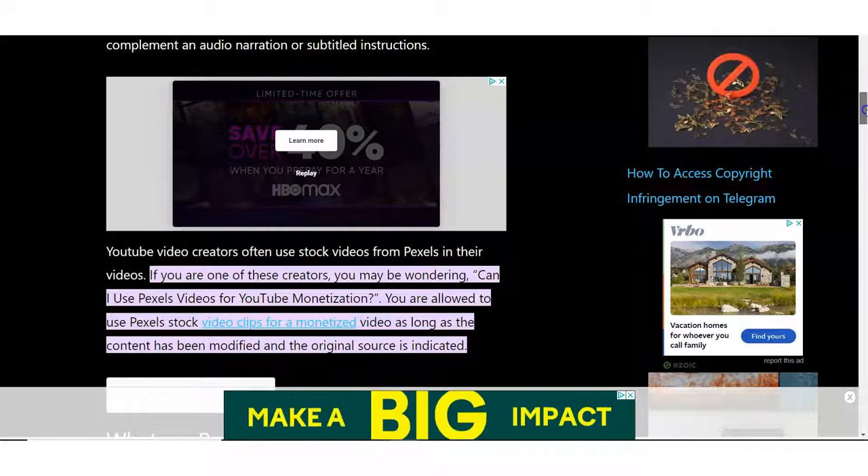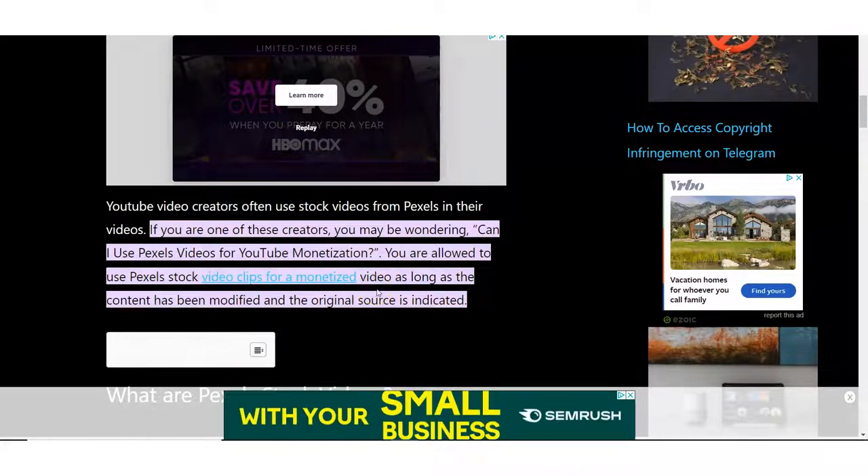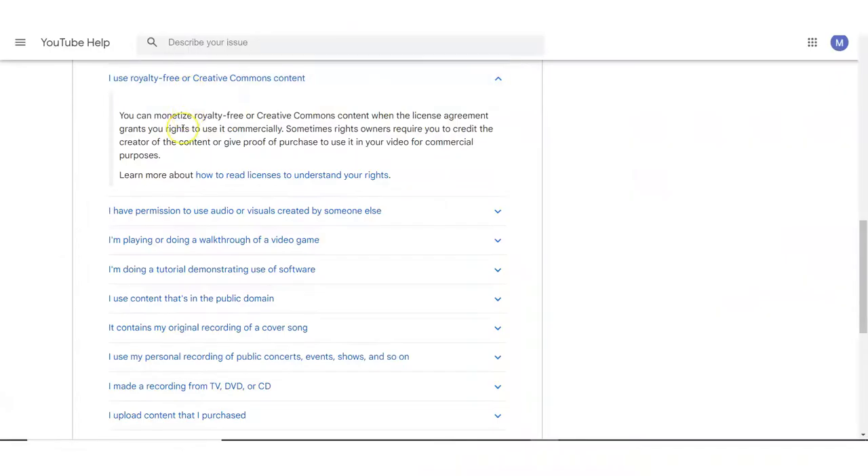Modifying it could mean you make it a little bit longer, a little bit shorter, you add a voiceover, you add your own music, some text, some text annotations — which we're going to show you how to do. You can't just upload the video itself to monetize it directly. It needs to be part of a whole project where you've modified it somehow and made your own creation out of it. And according to YouTube Help, you can monetize royalty-free or Creative Commons content when the license agreement grants you the right to use it commercially — and Pexels does. Everything we're talking about here goes along with the YouTube and Pexels terms of service.